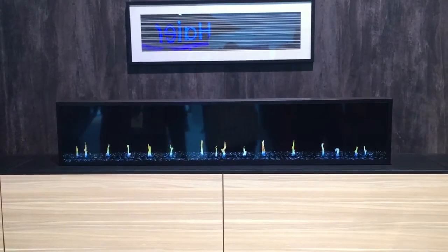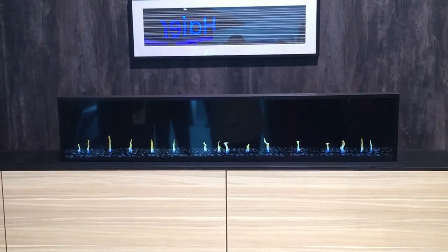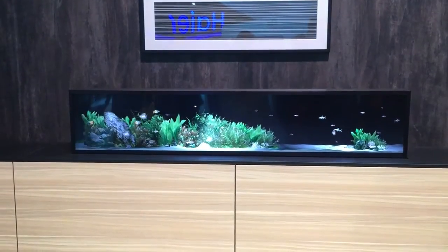And of course, you can customize the content to suit your preferences, or for the occasion, or to give the room a fresh look. If you wake up one morning and decide that you'd like to have an aquarium filled with tropical fish, you will be able to do that.